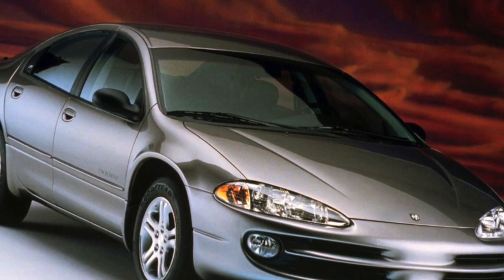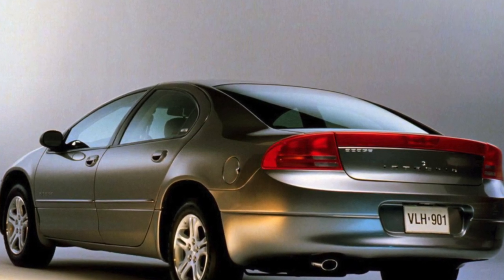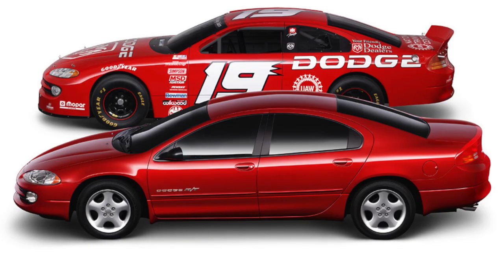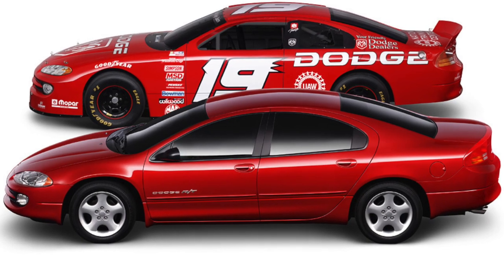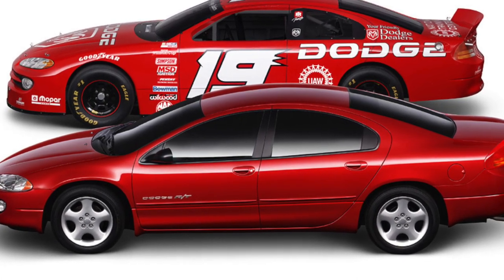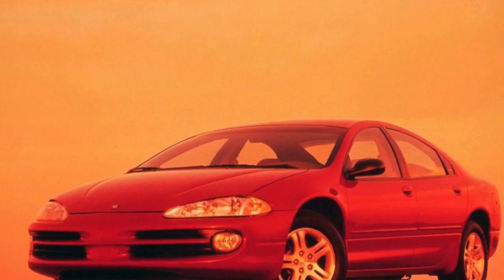A typical representative of the American auto design school is the Dodge Intrepid of the 1998–2004 model. It is built on the same wheelbase as the Chrysler Concorde, Chrysler LHS, and Chrysler 300M. At the same time, Dodge is considered the most modest car in this company — and not because of its size. Its length is 5,170 mm.